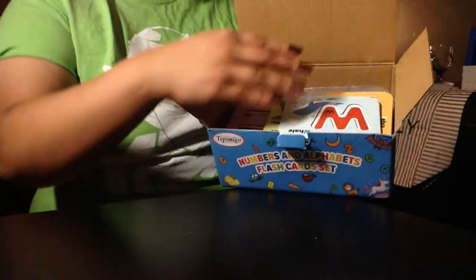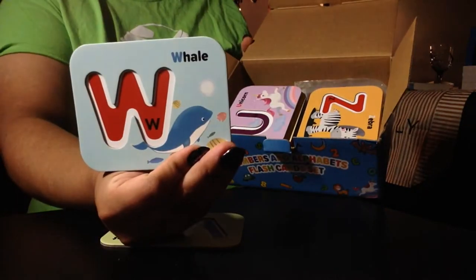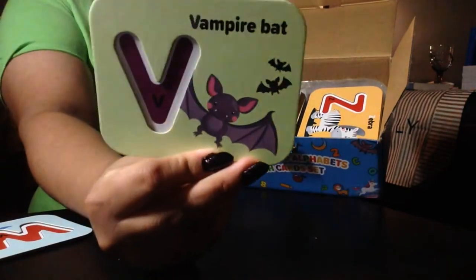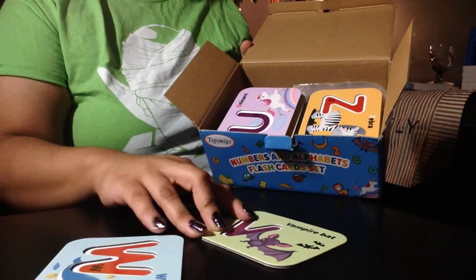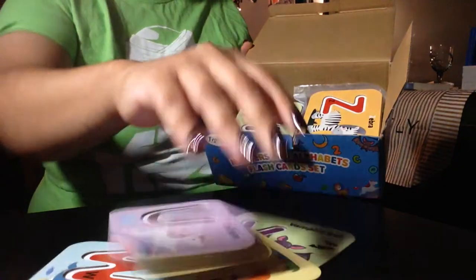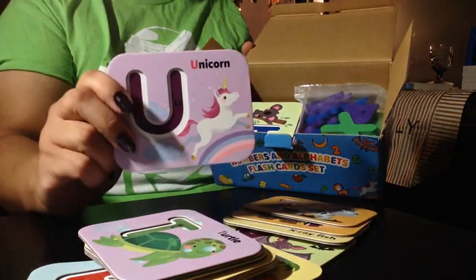It's so cute! W is for wolf and whale. Happy Halloween guys! There's a vampire bat and a violin, and as you can see there's little spaces here. We love unicorns.